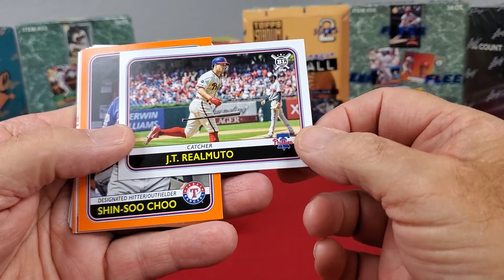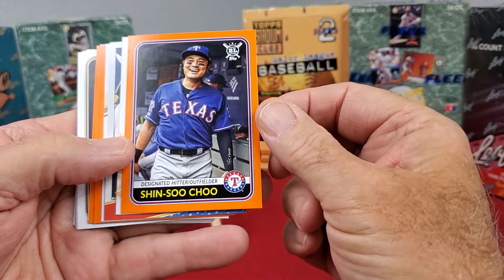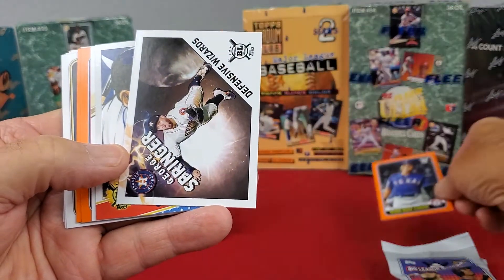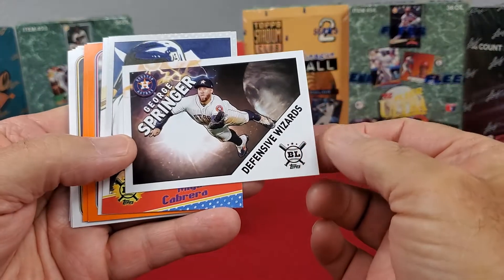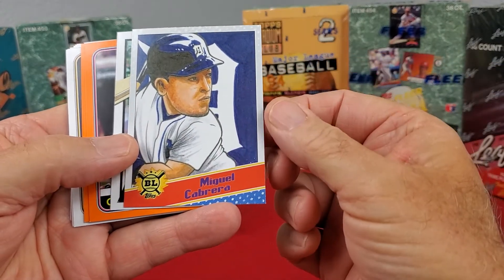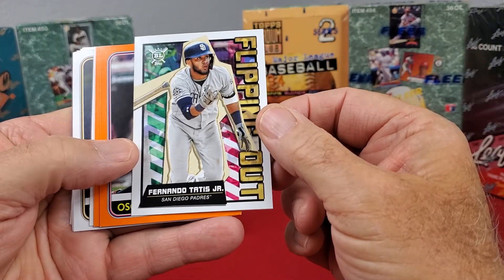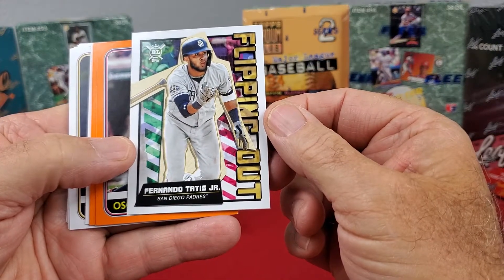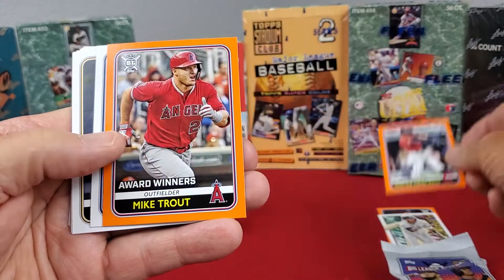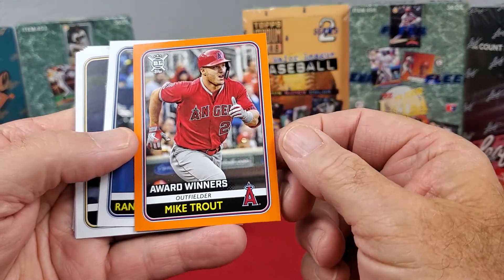JT Riomato, Shin Sochiu — designated hitter outfielder — that's one of the orange parallel cards. George Springer for Defensive Wizard, Miguel Cabrero — kind of a cartoon looking big-headed card. Fernando Tatis Jr. flipping out, Oscar Machado, and there we go — an award winner, Mike Trout in the orange parallel card. That's a nice looking card.